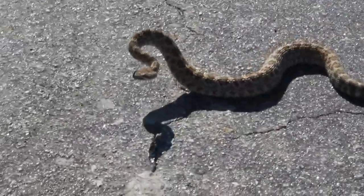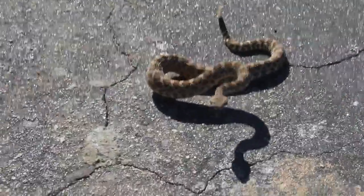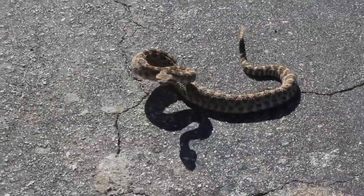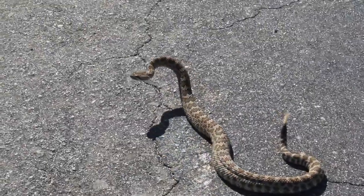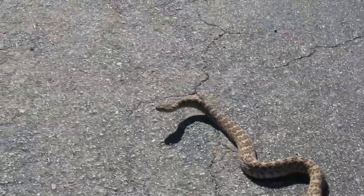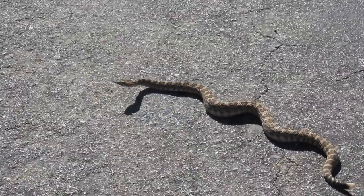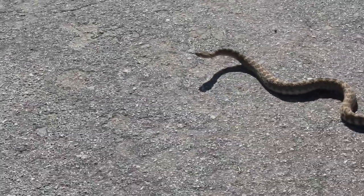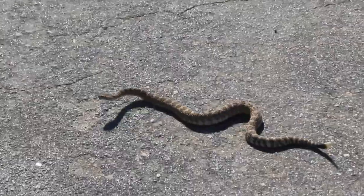Here's some redemption for us only getting a bad picture of a Southern Pacific last night. This is its cousin, the Northern Pacific, up here on a road in rural Kern County heading up to a much higher elevation salamander spot. Down here lower on the mountain it's about 70 degrees and there's a nice Northern Pacific rattler sunning on the asphalt.